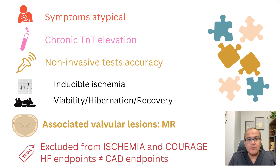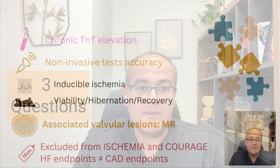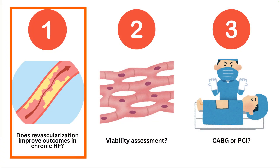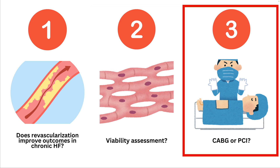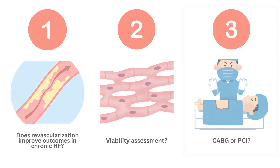The endpoints we look for in heart failure — hospitalization, mortality, ejection fraction, functional class — are different from those in coronary disease, like myocardial infarction, stroke, and repeat revascularization. In this episode, we'll try to provide answers for three questions: Should we revascularize patients with chronic heart failure and ischemic cardiomyopathy? Should we assess viability before referring for revascularization? And should revascularization be surgical or percutaneous?